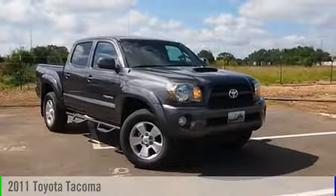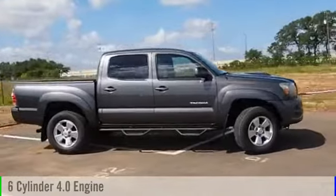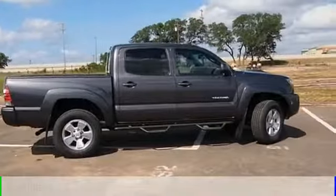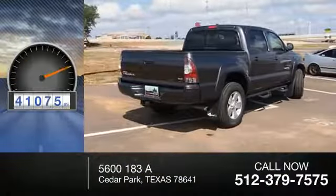2011 Tacoma. This vehicle is powered by a four-wheel drive, six-cylinder, 4.0-liter engine and comes with an automatic transmission. This vehicle has less than 45,000 miles.